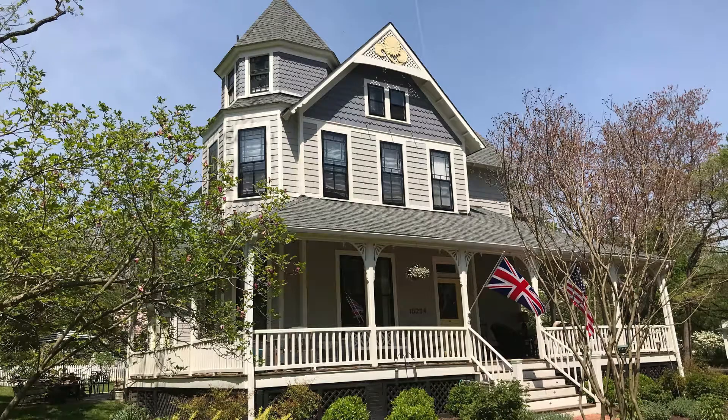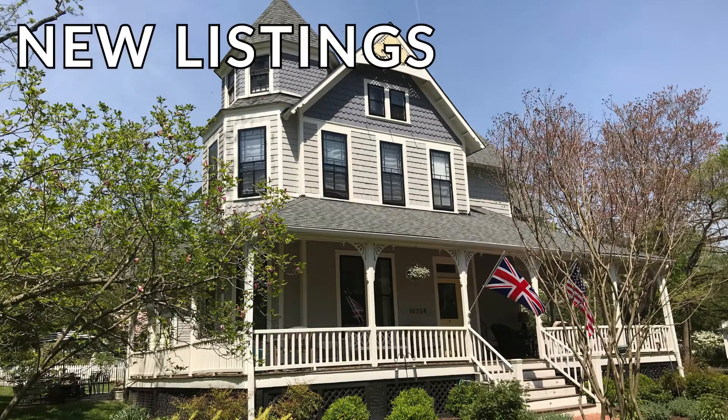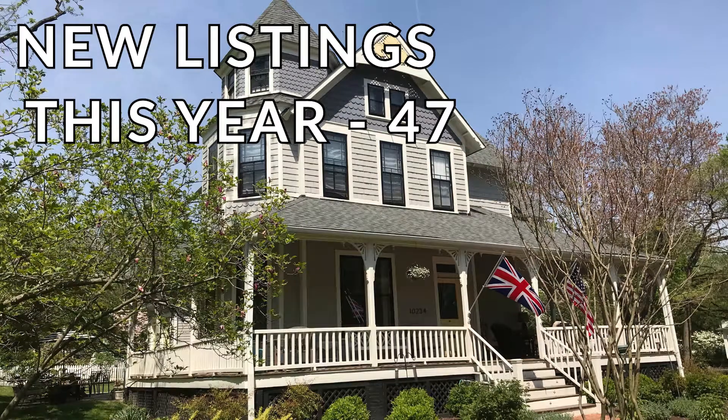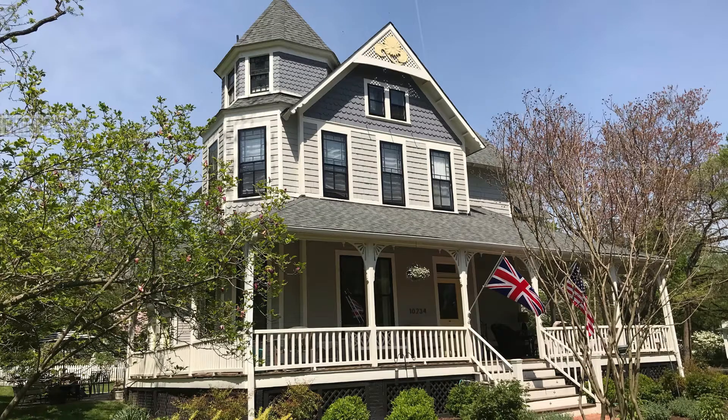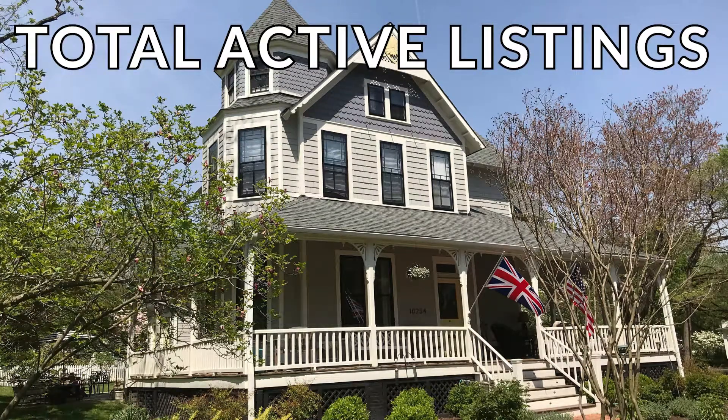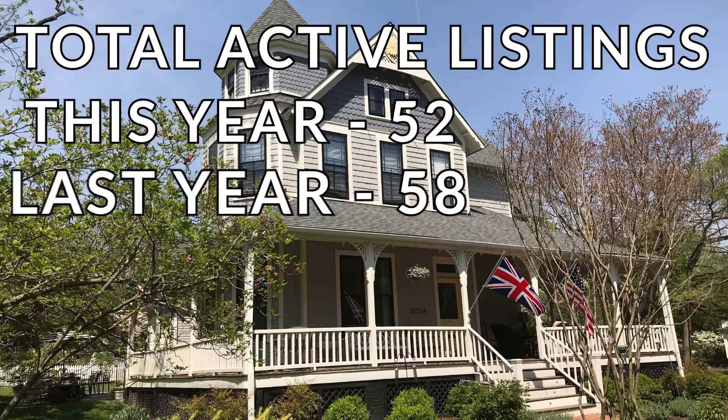First we'll look at the current numbers for September and then the year-to-date numbers. We'll start with new listings. This year there were 47 new listings in Kensington in September; last year 43, so that's an increase of 9%. Total active listings at the end of the month: this year 52, last year 58.